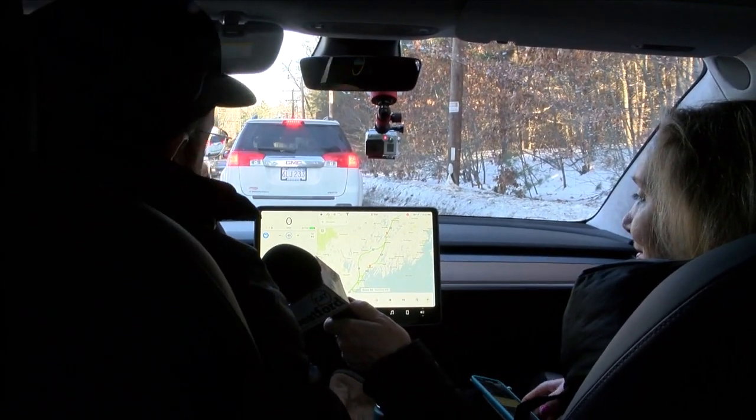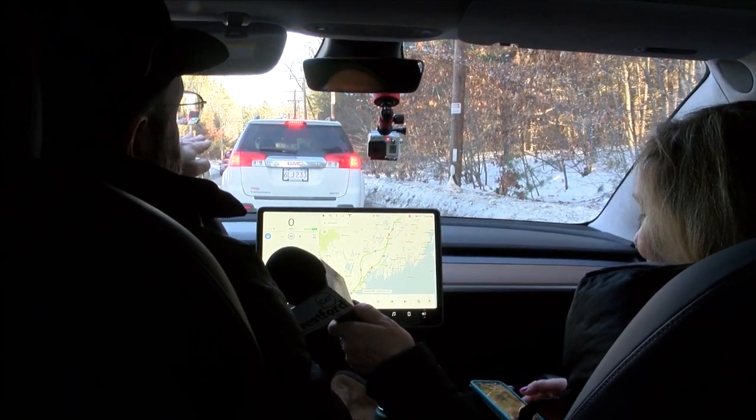So even though we can't see it, the radar in this car — there's radar in the front — bounces a signal underneath that car and can see the car in front.